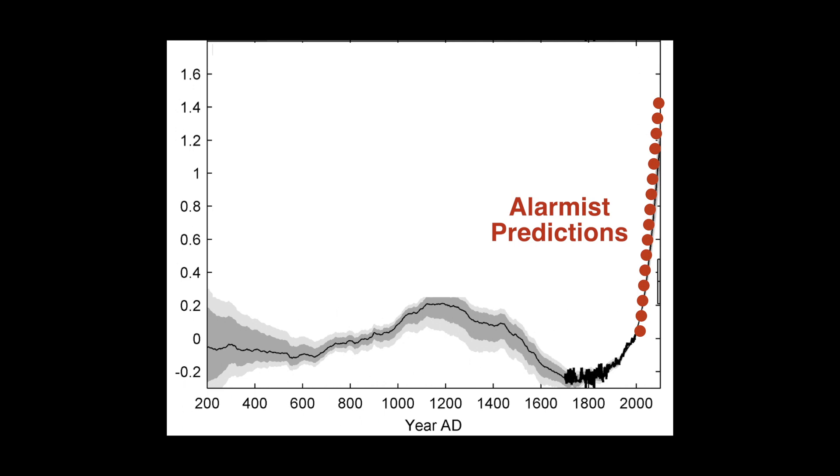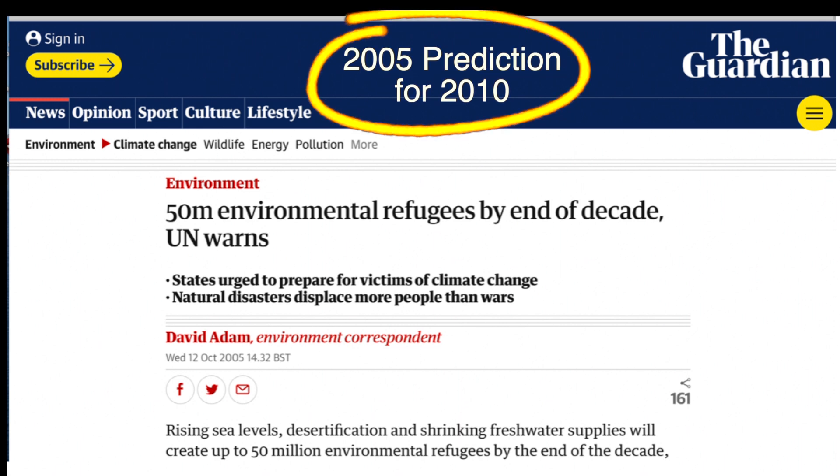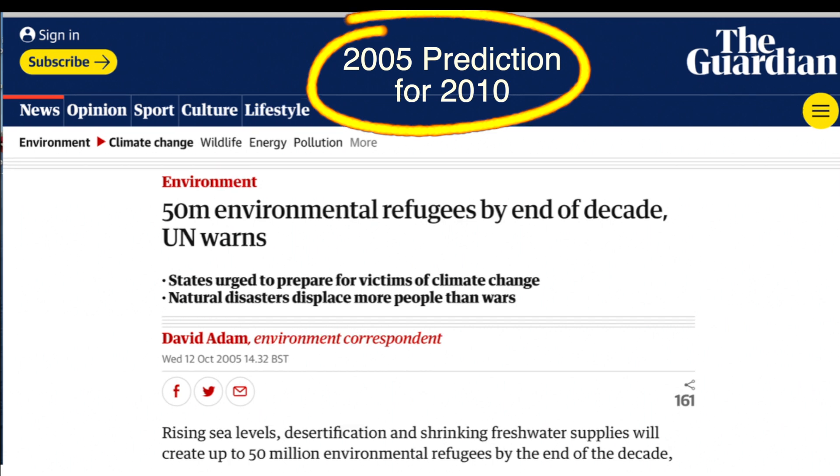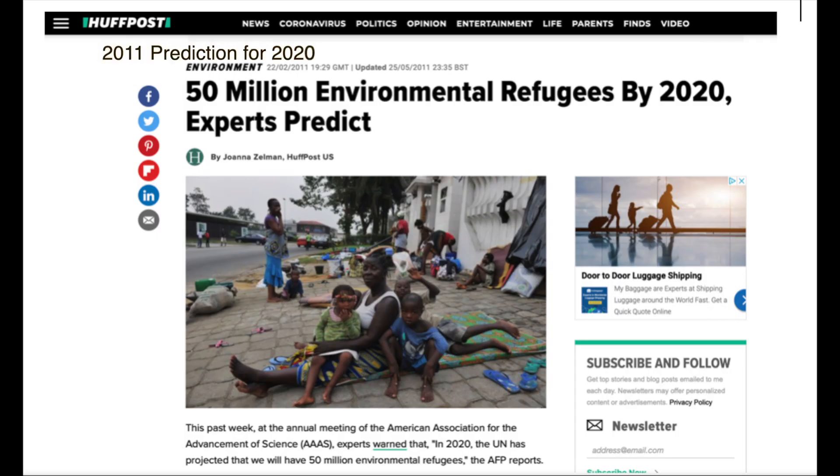Let's take a look at what the alarmists were saying in 2005. They were saying there were going to be problems by 2010 with sea level rise — they didn't happen. So what happened in 2011? Not to be ashamed of their wrong forecasts, they did another forecast that by 2020 the sea levels were going to cause more problems.